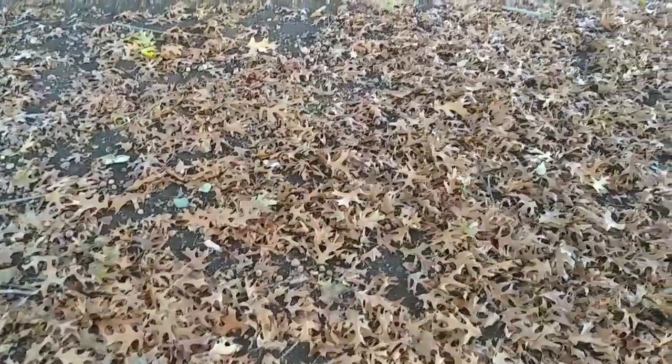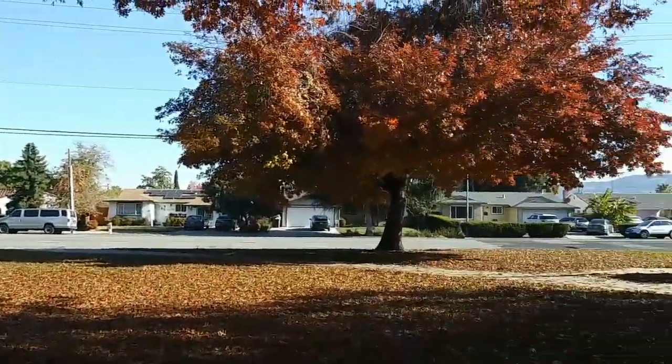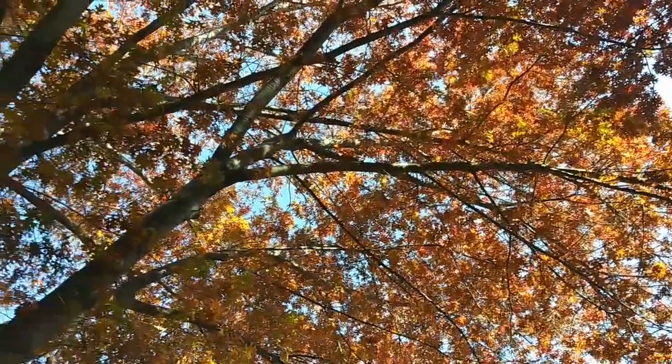I want to show y'all what I have discovered here at these beautiful oak trees. There's one there, there's one there, this guy here. These are so absolutely gorgeous.